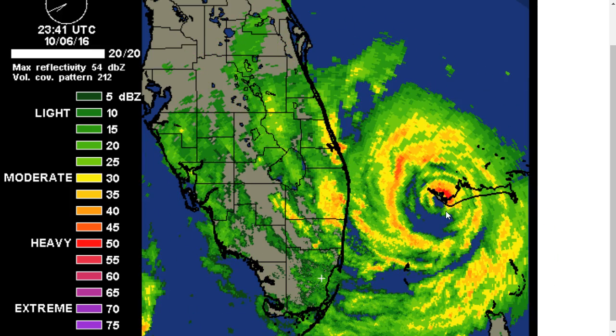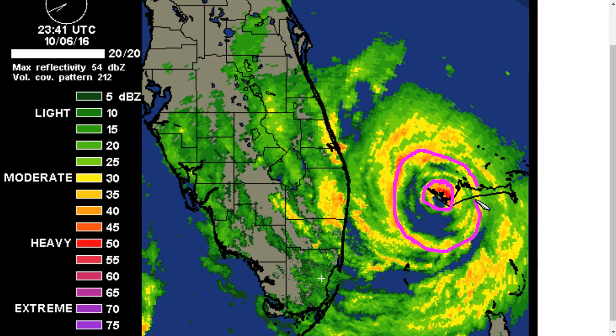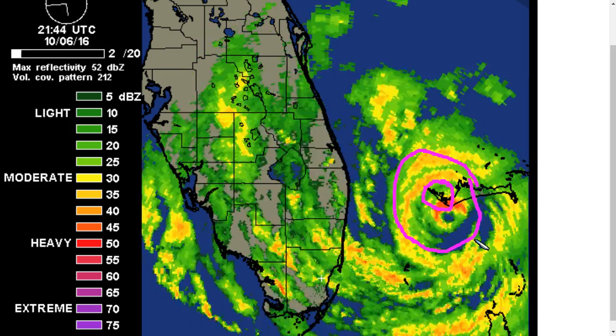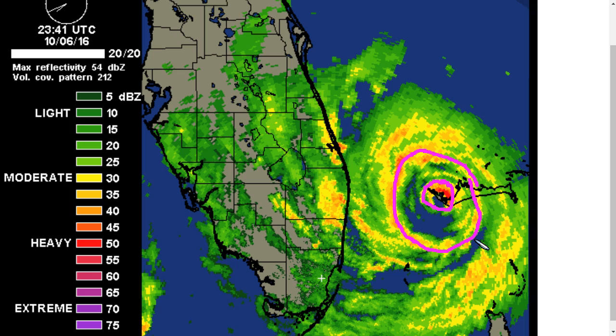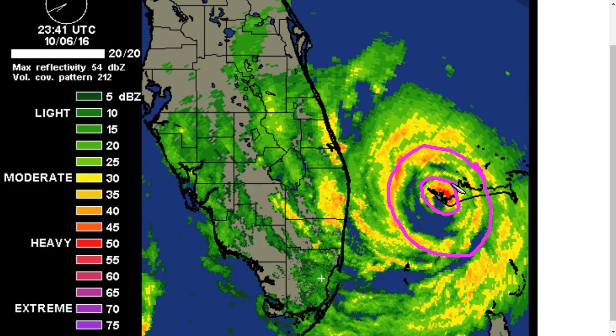We notice an interesting structure tonight as Hurricane Matthew has developed concentric eye walls. You can kind of see the inner eye here, and then this outer ring that you might be able to make out in orange and yellow here. So there are double eye walls at this time, and what this usually means for the hurricane is that it will struggle to strengthen further. What usually happens is this outer eye wall will essentially start choking out the inner eye, and eventually perhaps take over as the dominant eye wall and contract inward.